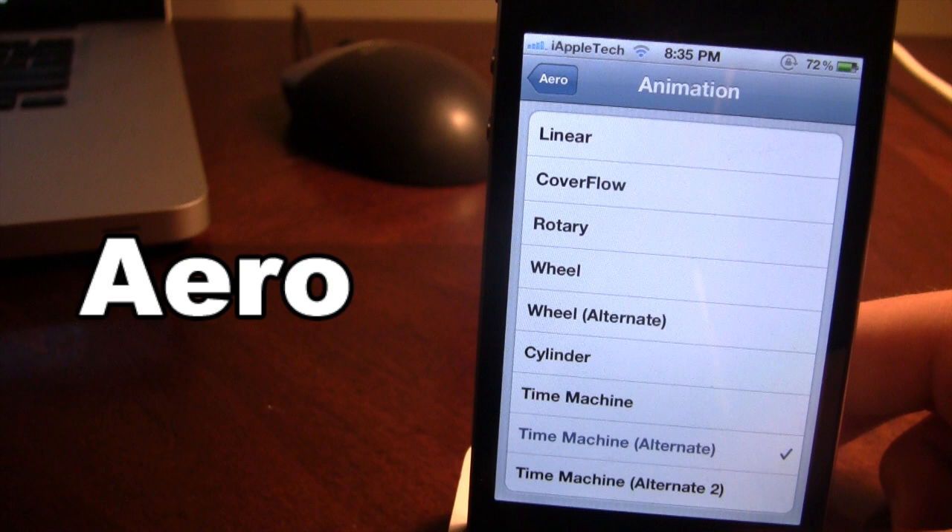The animations range from linear, cover flow, wheel, cylinder, and time machine. It gives you an awesome iOS switcher for your device.